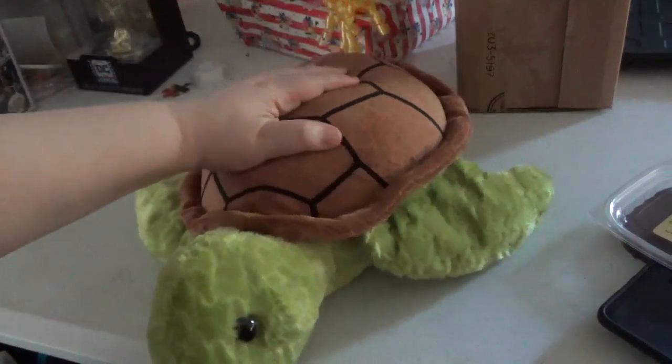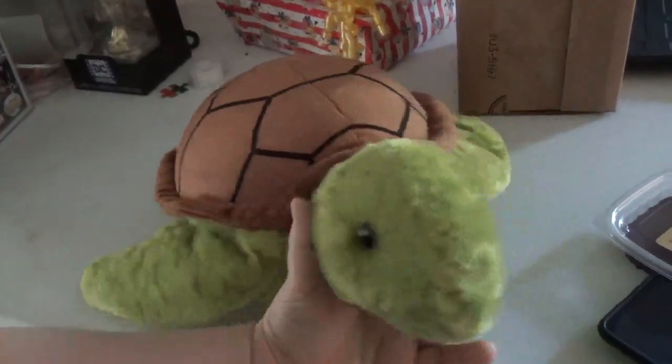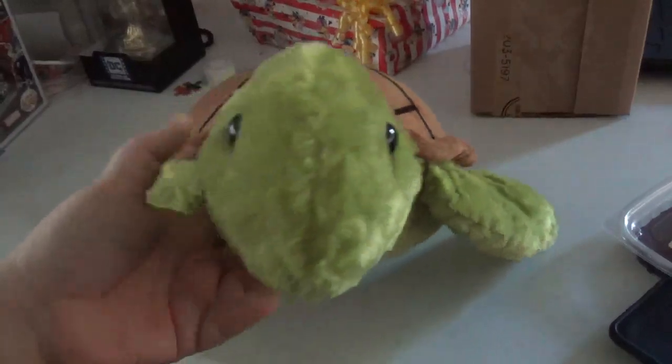So this is what we got — a nice turtle. It's Build-A-Bear. It's on their website. I don't know if it's in store. This thing was on sale for 22 bucks, so I had to have him. Check him out!